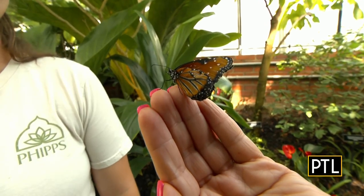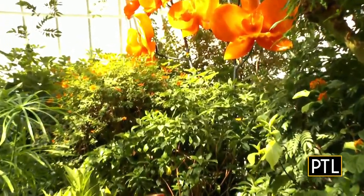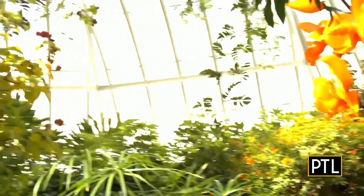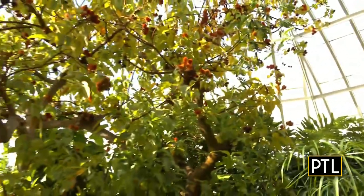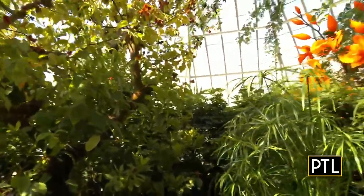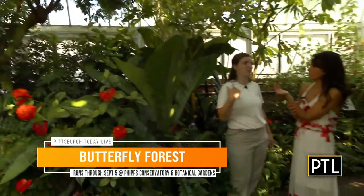That's so cool. And there are so many varieties. This is a queen — there's also a zebra butterfly, Julia butterflies. And there's only a few that we see floating around right now. Why is that? So they really love the heat and they love the sun, so right now they're still waking up. It's a little early for them on the morning show — way more active later in the day. We also get new ones in all the time every week, just depending on what the suppliers are bringing in.